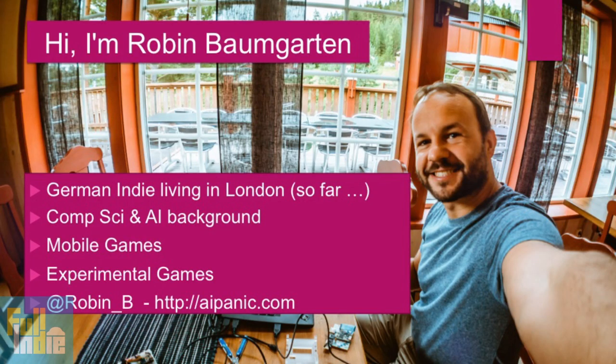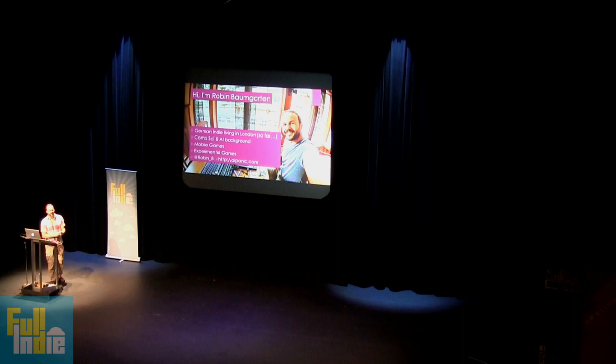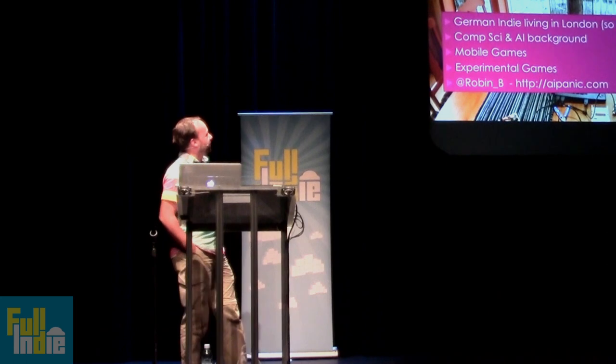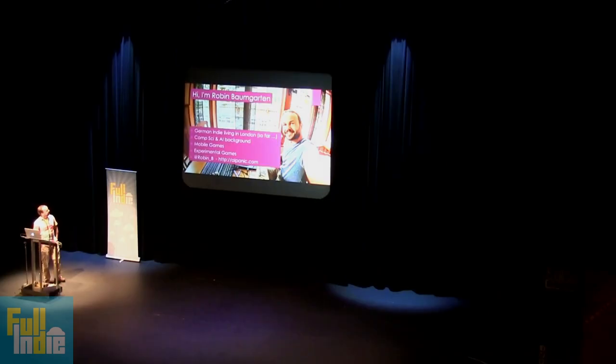So that's me. I'm living in London, but I'm actually from Germany. I don't know how long I'm going to stay there — Brexit and all. That's why I'm here for 10 days, checking out other indie scenes to see where it's nice to live. The weather is also crap. So just a fairly standard background: I made mobile games for a while and now I'm into experimental hardware games, which I'm going to talk to you about today.